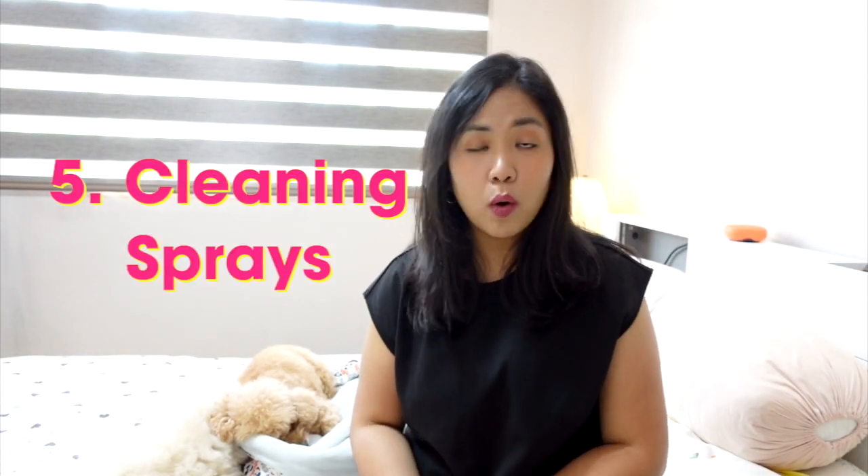Another thing: ask the breeder if they can provide a towel they've been using with the puppies, as that helps with comfort. If not, I suggest bringing a used piece of cloth or towel with your own scent so the puppy gets comfortable with you right away. One more thing is to bring a leash just in case. And lastly, cleaning sprays — I always have them when I bring my dogs in my car. Just make sure the cleaning sprays or alcohol you use are pet-friendly, because puppies are very sensitive and if we're not careful it could hurt more than help.